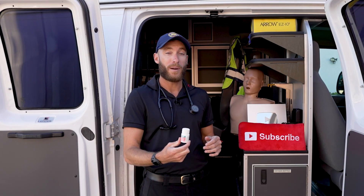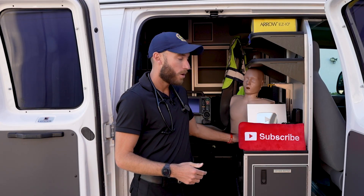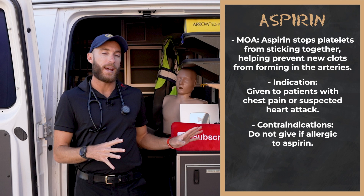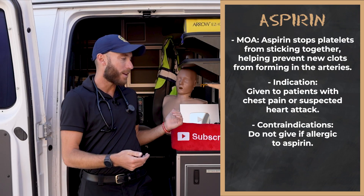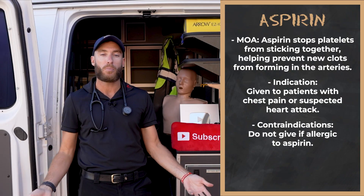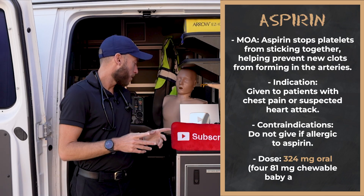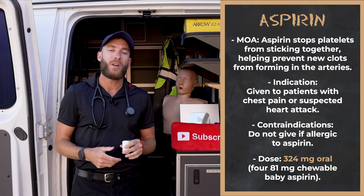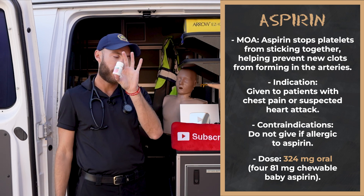The patient might even have aspirin in their system by the time you show up, if a dispatcher told them to take it and they're awake and alert. The contraindication for aspirin is straightforward: if they're allergic to aspirin, don't give it. The dose is four baby aspirin — that's a full dose of 324 milligrams, four tablets at 81 milligrams each — and the patient chews them up.